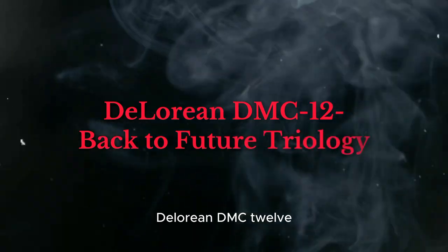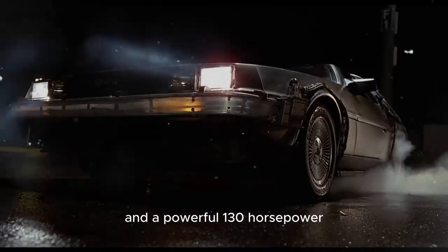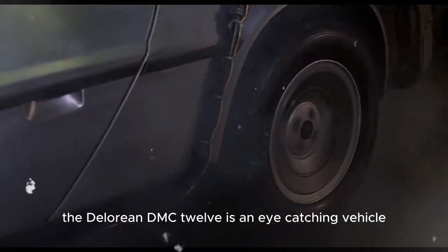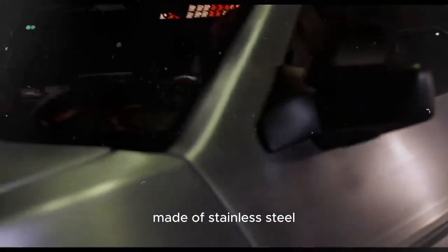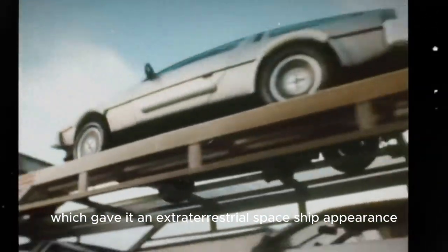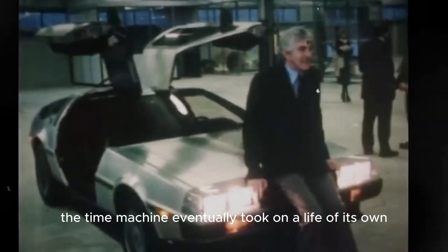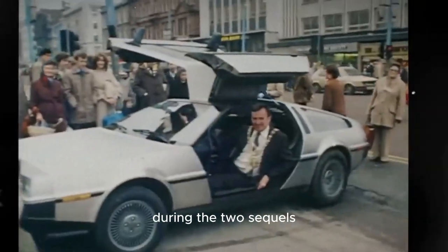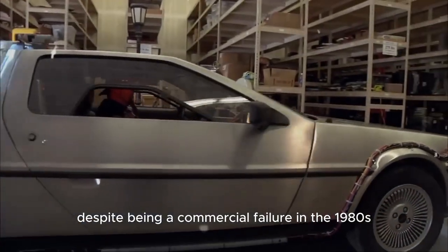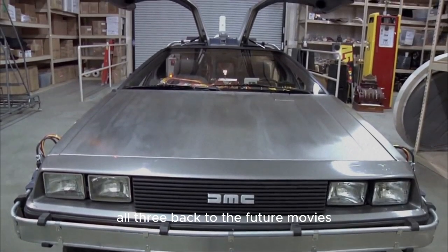The DeLorean DMC12 from the Back to the Future trilogy, with its sleek, retro-futuristic Giugiaro styling and a powerful 130-horsepower 2.9-liter V6 engine, is an eye-catching vehicle made of stainless steel. It was chosen for the first movie partly due to its gullwing doors, which gave it an extraterrestrial spaceship appearance when directors Robert Zemeckis and Robert Gale conceived of it. Despite being a commercial failure in the 1980s, the DeLorean gained a cult following thanks to its inclusion in all three Back to the Future movies.